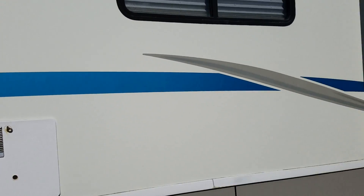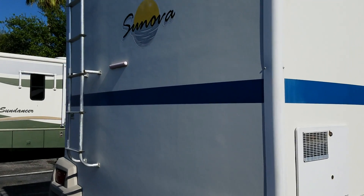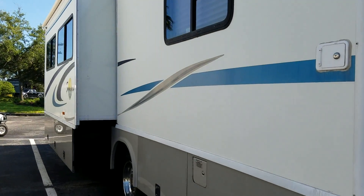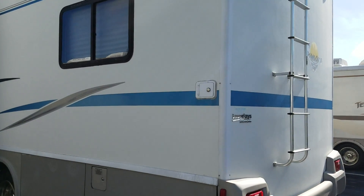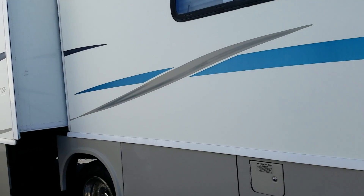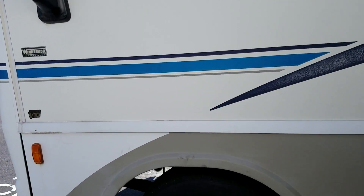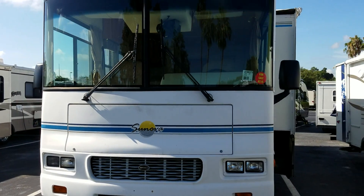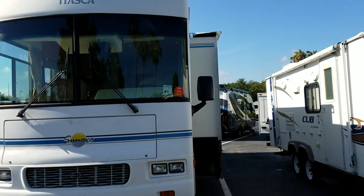I don't see any type of delamination. For the money, you literally cannot beat it. The thing is in pristine shape for the price.